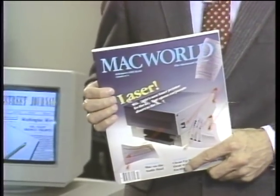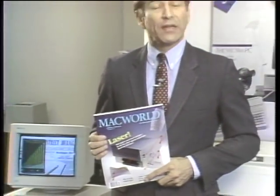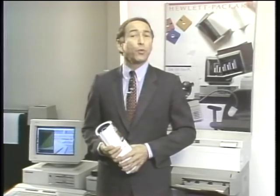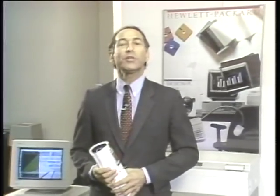It used to be that if you wanted to get into desktop publishing, the first thing you had to do was find your local Apple dealer. Well, nowadays, desktop publishing is moving full steam ahead into the world of MS-DOS. Today we'll take a look at desktop publishing in the land of IBM and the compatibles on this edition of the Computer Chronicles.